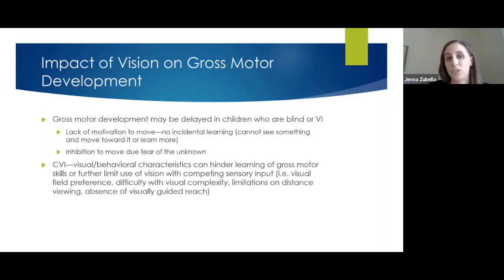Gross motor development may be delayed in children who are blind or visually impaired because many children use incidental learning — watching what you or a sibling does to learn how to move. Without that, they may lack motivation to move. They might also have a fear of the unknown: if they crawl forward, will they fall off a step or run into something? So we have to look at other ways to motivate them.